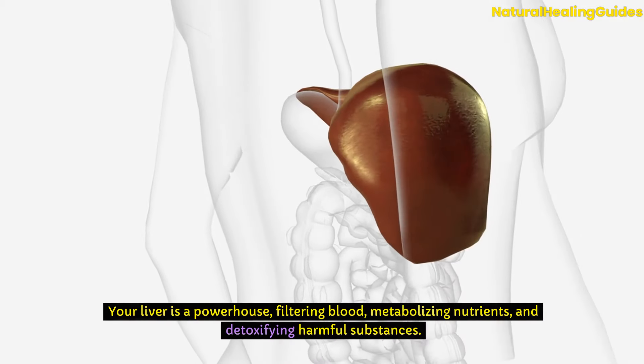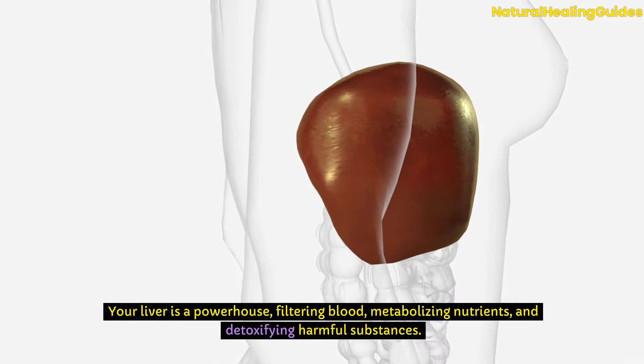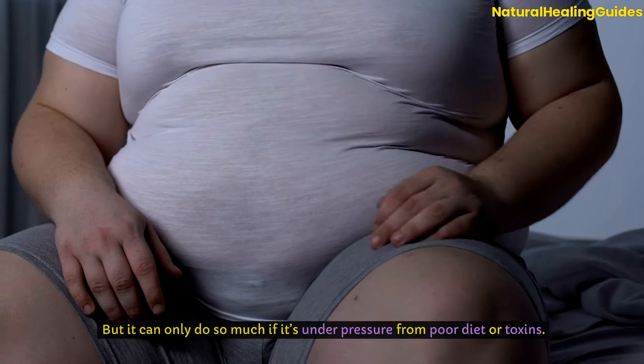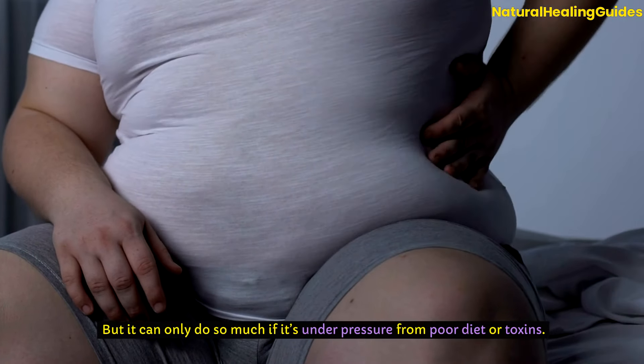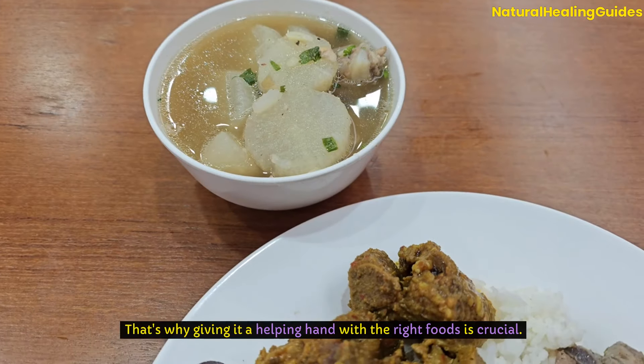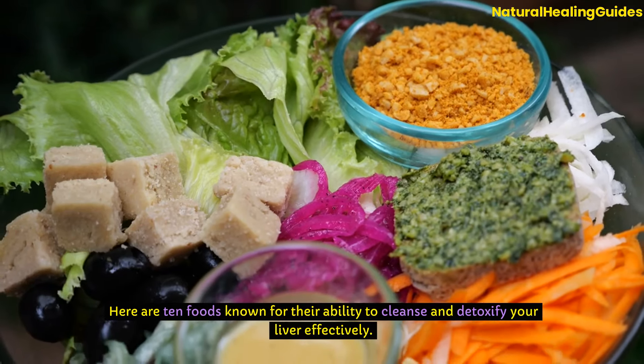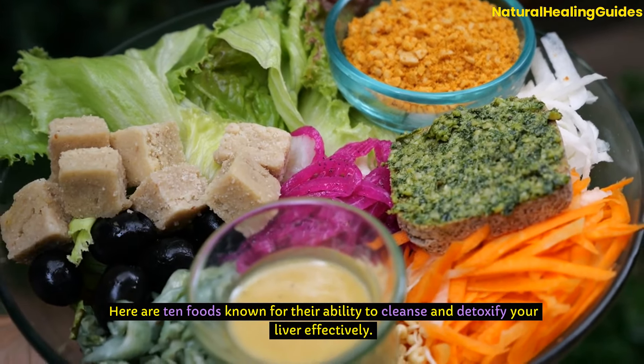Your liver is a powerhouse, filtering blood, metabolizing nutrients, and detoxifying harmful substances. But it can only do so much if it's under pressure from poor diet or toxins. That's why giving it a helping hand with the right foods is crucial. Here are 10 foods known for their ability to cleanse and detoxify your liver effectively.